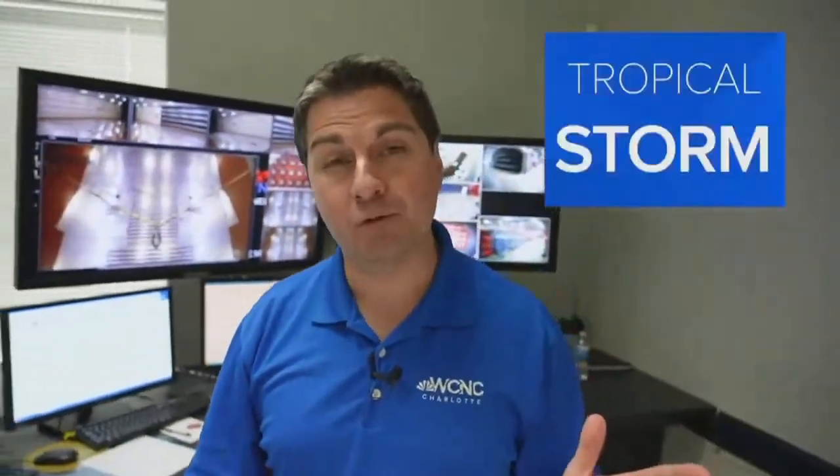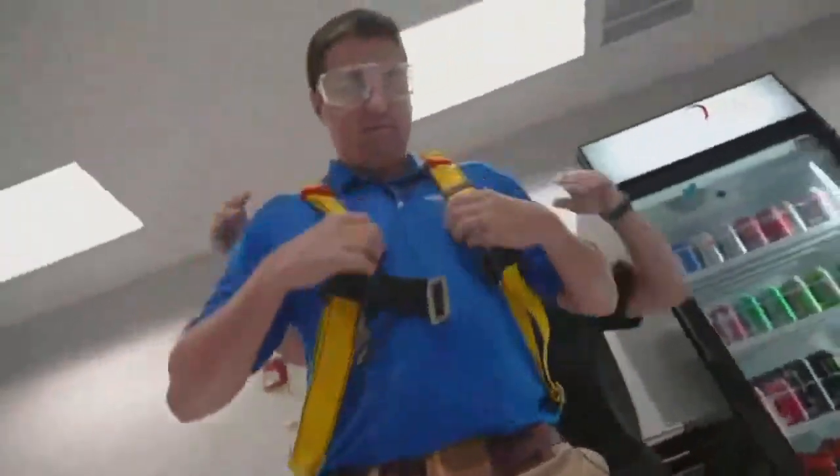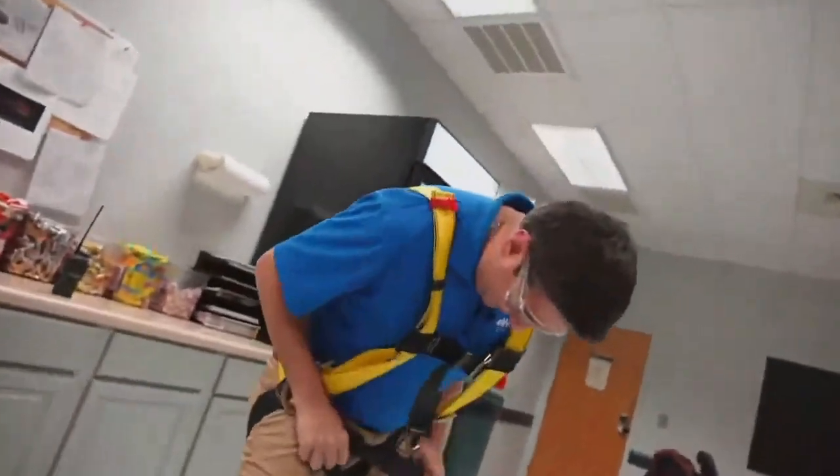We're here at the Aerodyne wind tunnel and we're going to demonstrate the power of a hurricane's winds. We're going to go from tropical storm, one, two, three, and then max it out at a low-end four at 130 miles per hour. All right, it's getting real — let's experience a hurricane.